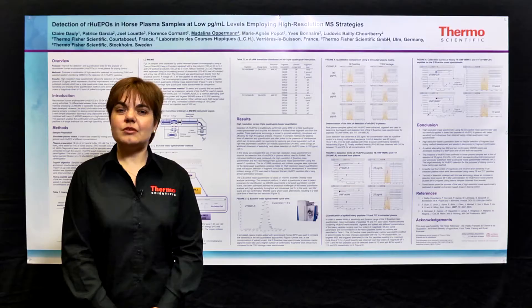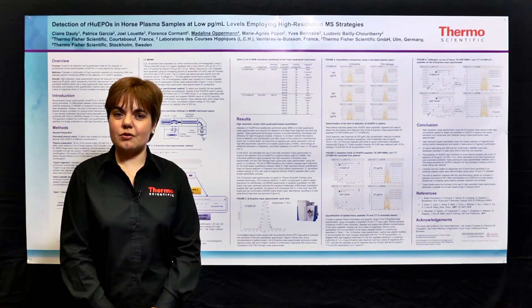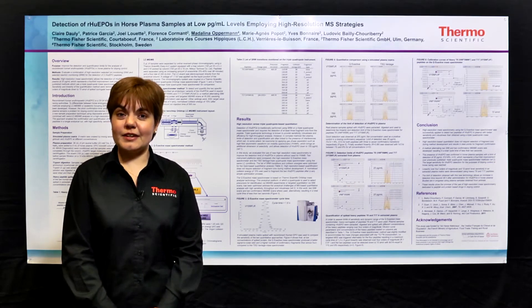Hello, my name is Maddalena Opperman and I work in the European Field Application Support Group with applications in the area of proteomics, metabolomics and lipidomics. I would like to tell you about results obtained in a collaborative project together with a French doping laboratory, the European Field Application Support Team and the Biopolymers Group.